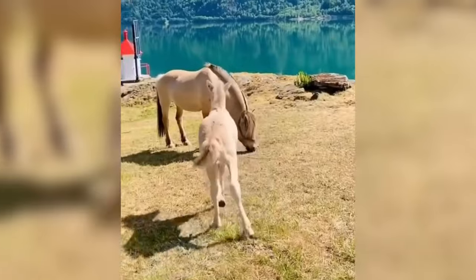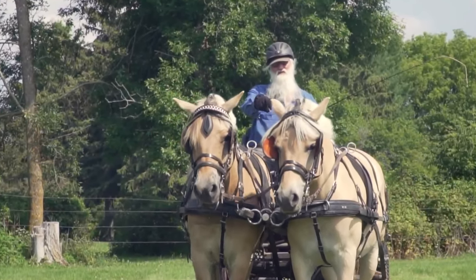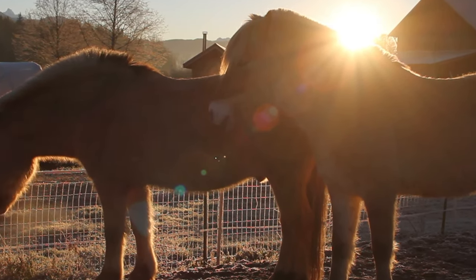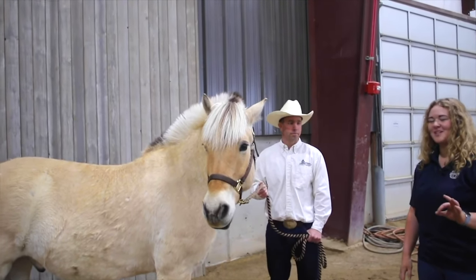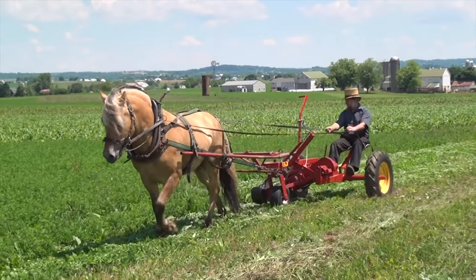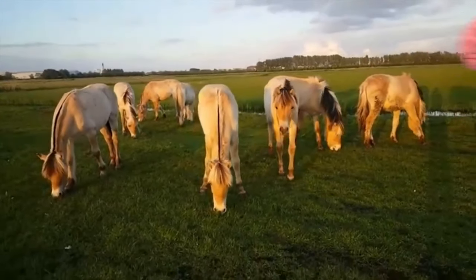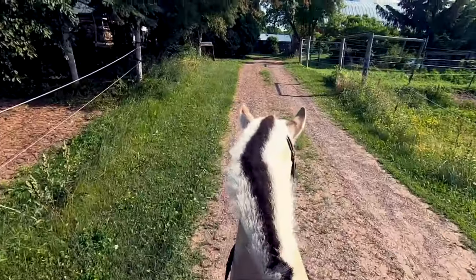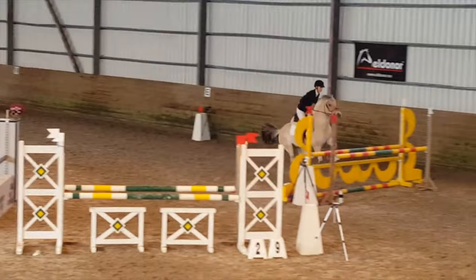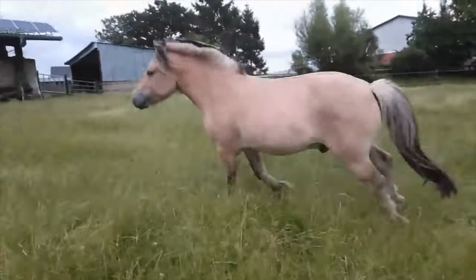Moving along, let's look at the Fjord. The Fjord horse is an amazing breed. They're smaller than most horses, but also stronger. Because of their looks, many mistake these for ponies. Their most powerful muscle is their neck. They're mostly found in Norway and are commonly used as farm horses there. They're said to be one of the most intelligent horse breeds in the world — they can even learn patterns and responsibilities, making them the perfect helping hand around the farm. Fjord horses are also very loving and nurturing to humans, making them a great and loving companion.